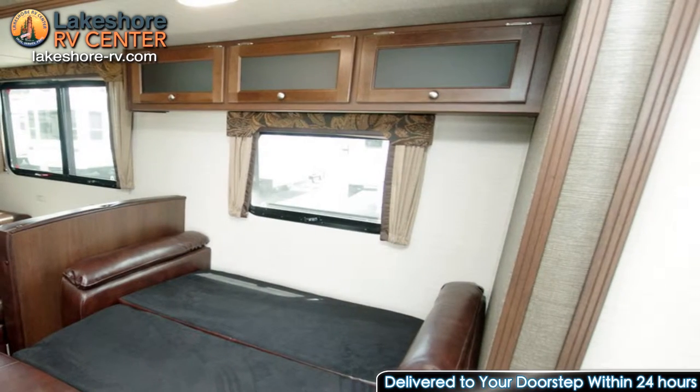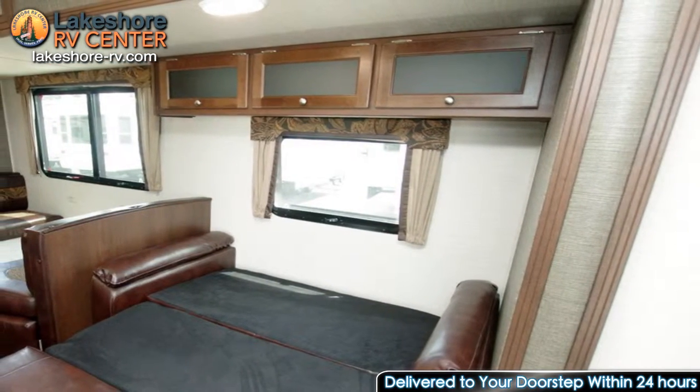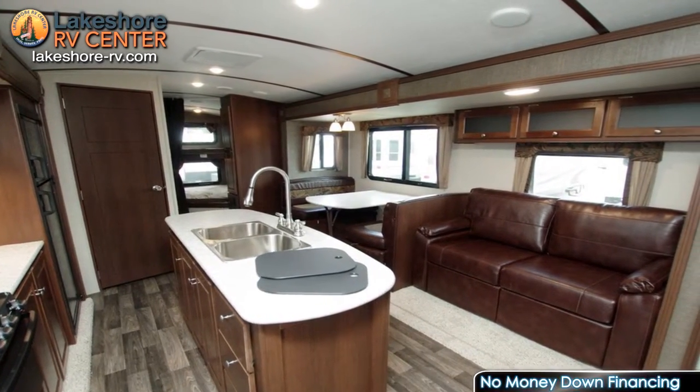The kitchen of the Premier 29 BHPR holds a large pantry, refrigerator, microwave, range, and a beautiful island with a double sink.